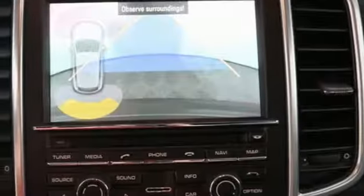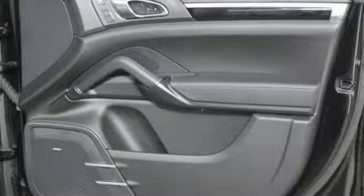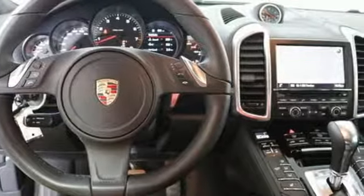Of course, they couldn't help themselves and gave this already strong SUV a nudge in horsepower. It's the most electrifying vehicle in the segment. Come in for a test drive today.